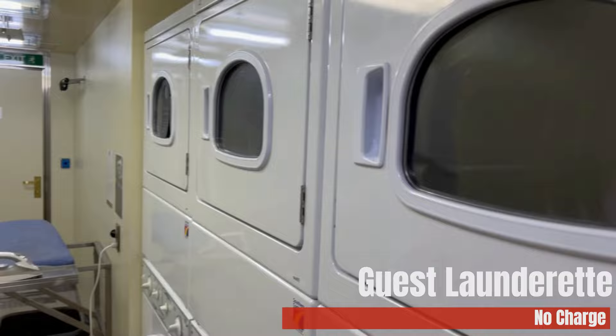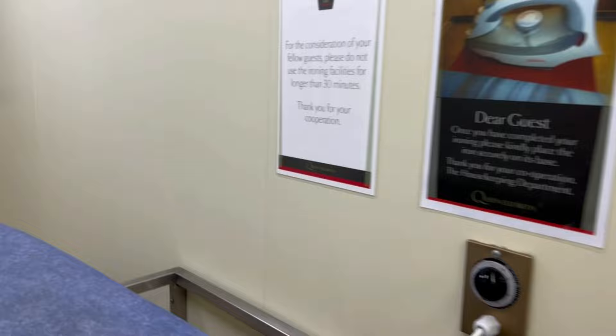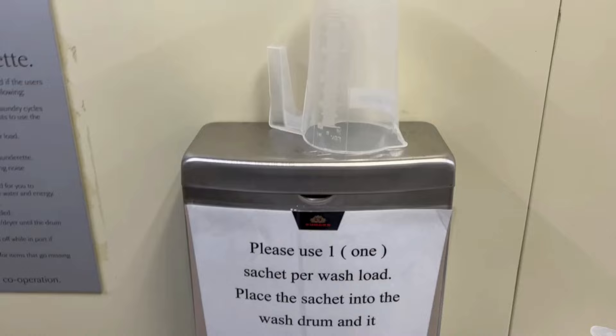Now, directly opposite our room was the laundromat — completely free, even the powder. It does ask you not to spend more than 30 minutes in there, but it's very usable. We didn't use it because we were only on a one-week cruise, but on a longer itinerary that'd be great. It's fantastic that they offer it for free, and our room was just to the right so it would have been perfect.